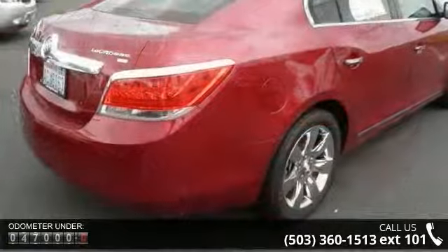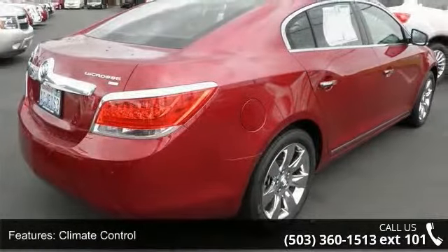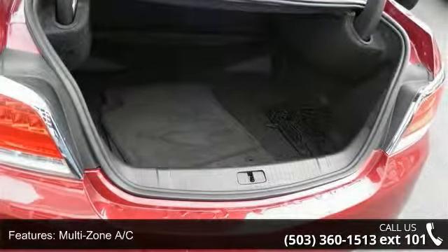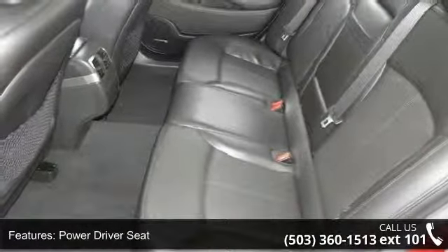This vehicle's top features include engine immobilizer, fog lamps, multi-zone AC, front-side airbag, auto-dimming rearview mirror, aluminum wheels, navigation from telematics, driver vanity mirror, and rear-head airbag.